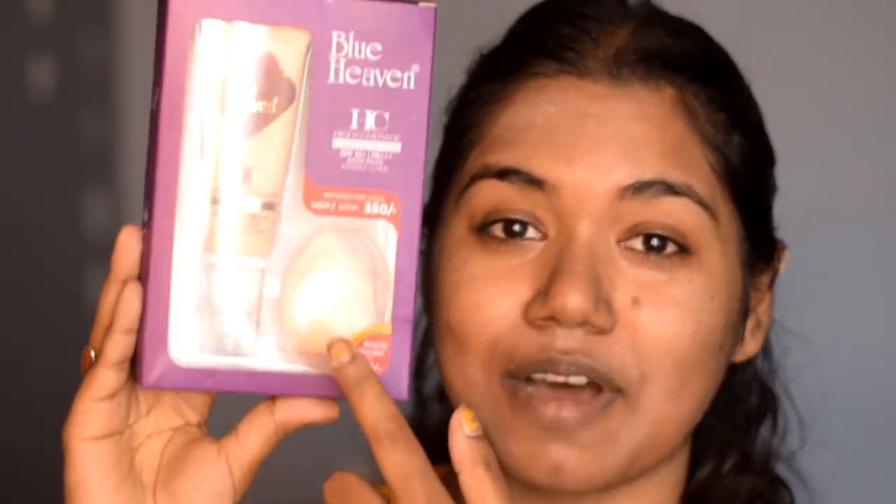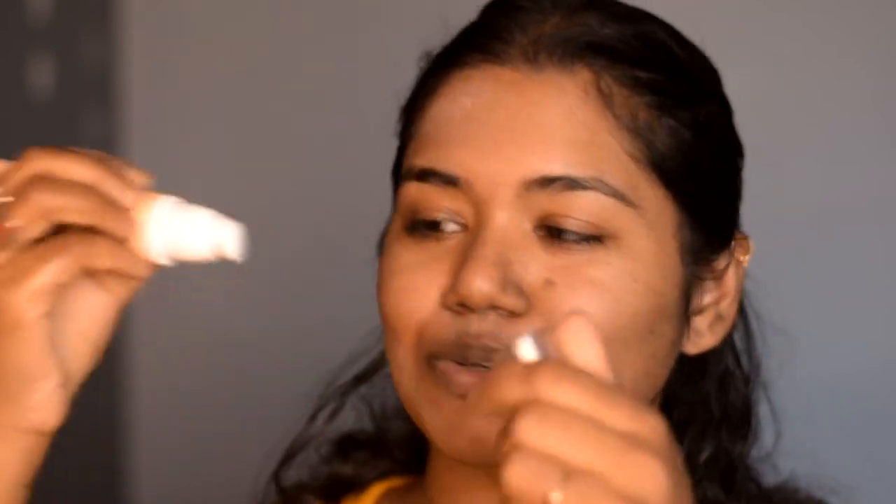The next step is foundation. I'm using the Blue Heaven High Coverage Foundation in the shade Caramel Mocha. They include a small sponge with it, and the sponge is so soft — I love it! They also include a pump, which is quite good for this brand. I'm putting some product on my hand and applying it with the sponge.